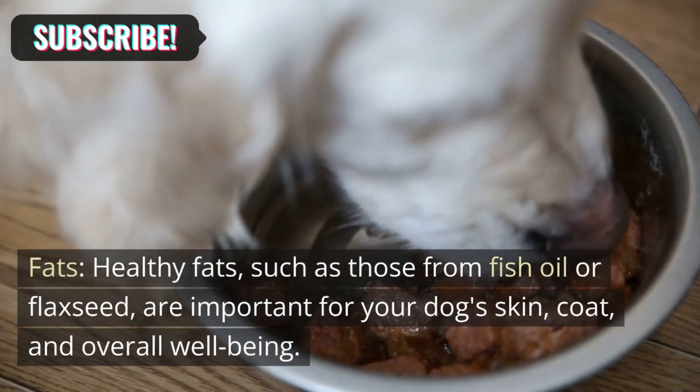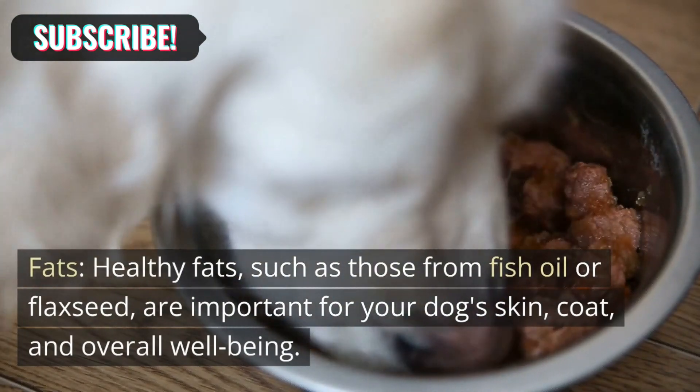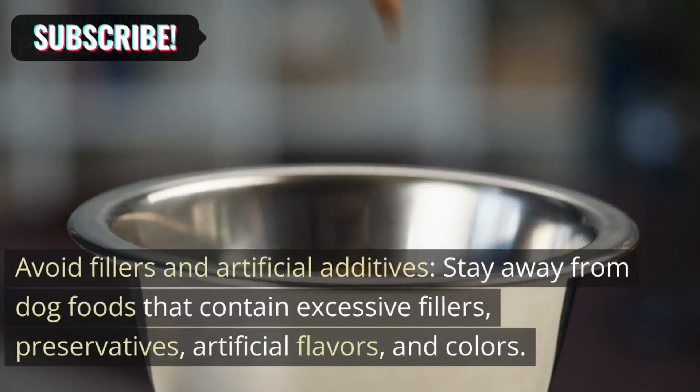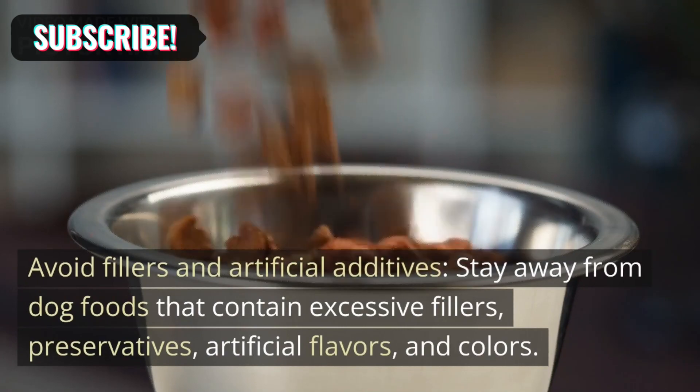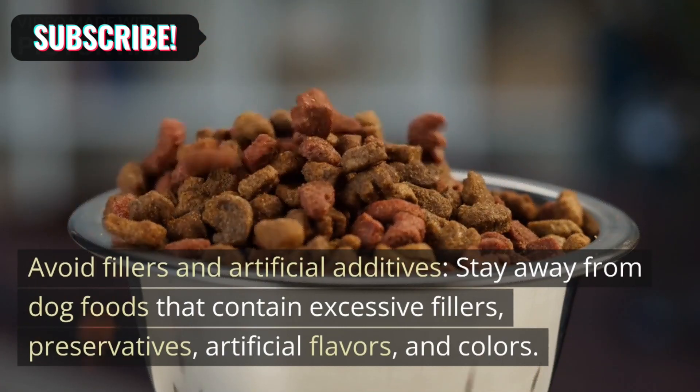Fats: Healthy fats, such as those from fish oil or flaxseed, are important for your dog's skin, coat, and overall well-being. Avoid fillers and artificial additives — stay away from dog foods that contain excessive fillers, preservatives, artificial flavors, and colors.